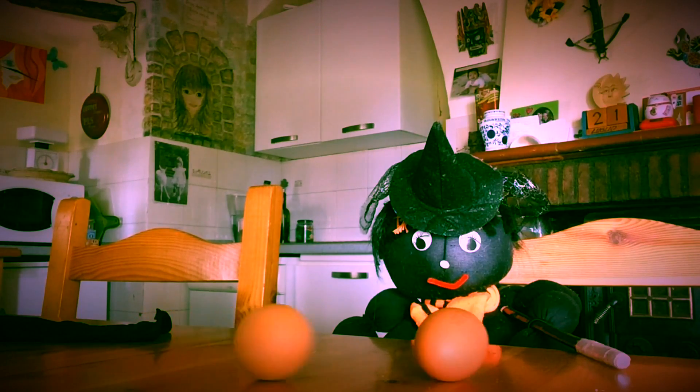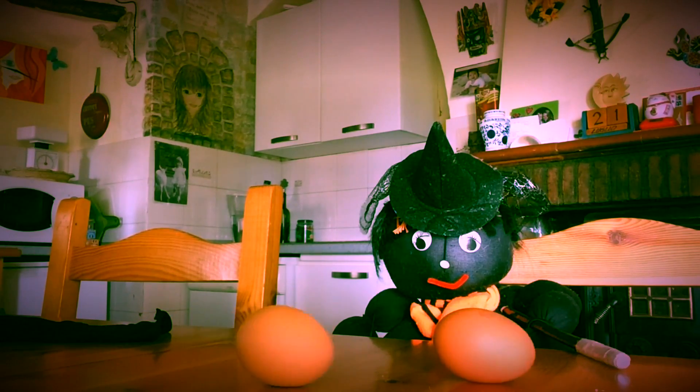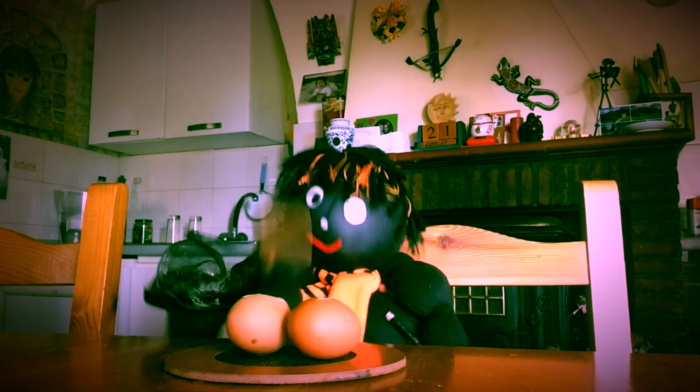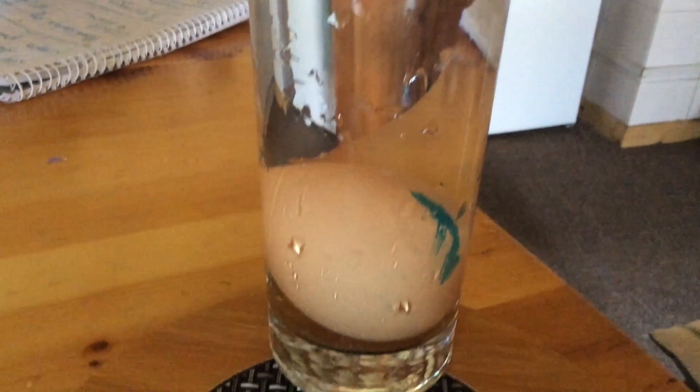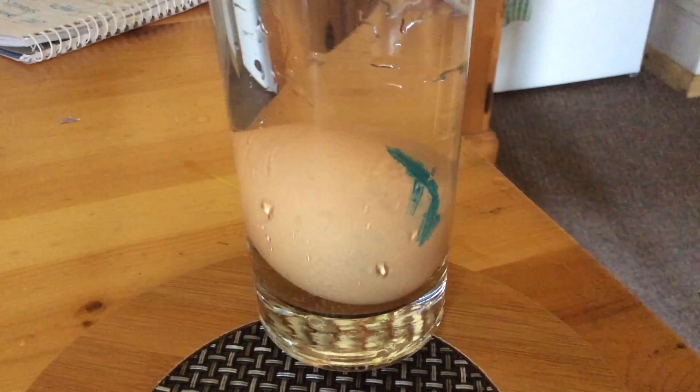But why did these things happen? Can you guess? Well, a fresh egg will always sink down to the bottom unless it's bad. Because the inside of the egg is much denser than the water, so it sinks. But a hard boiled egg has an air pocket inside the shell, and air is lighter than water, and that makes the egg float.